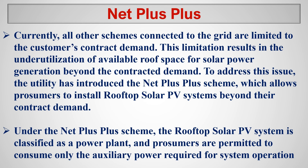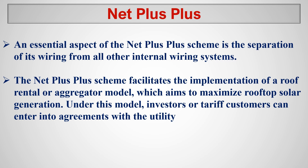In the net plus scheme, the system is considered a household rooftop solar PV. In net plus plus, it is considered a power plant and is permitted to consume only the auxiliary power required by the power system. A key aspect of net plus plus is the separation of its wiring from all other internal wiring, so there is no connection between the internal wiring and the rooftop solar PV. Net plus plus also facilitates the implementation of roof rental agreement and aggregator models to maximize rooftop solar generation, where investors or tariff customers can enter into agreements with the utility.